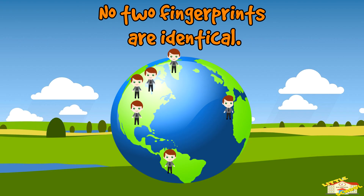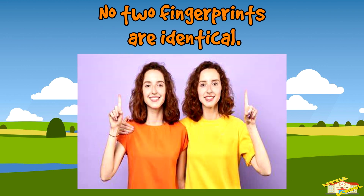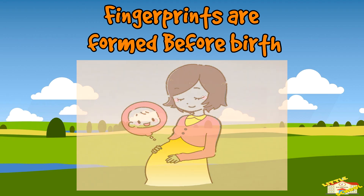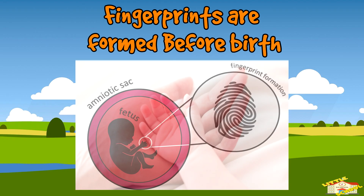No two fingerprints are identical. Even though there are billions of people in the world, no two people have the exact same fingerprints — not even identical twins who share the same DNA.